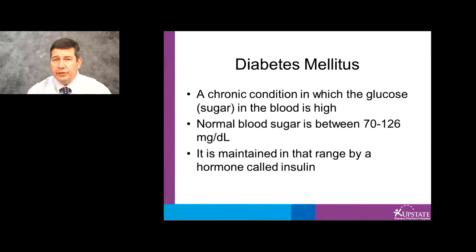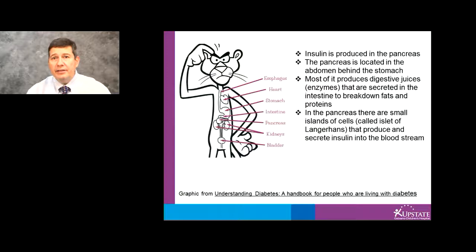Diabetes is a chronic condition in which the blood sugar is high. Normally blood sugar is between 70 and 126, and it is maintained in this range by a hormone called insulin. Insulin is produced in the pancreas, which is an organ behind the stomach. Most of the pancreas produces enzymes that break down fat and proteins in digestion. But within the pancreas, there are small islands of cells called islets of Langerhans that produce and secrete insulin into the bloodstream.